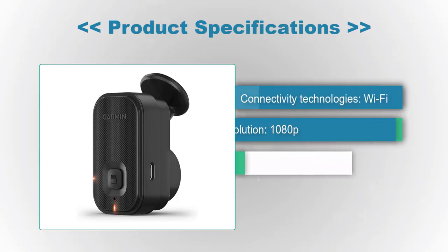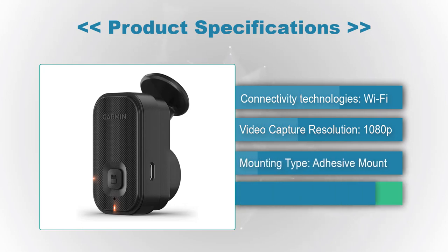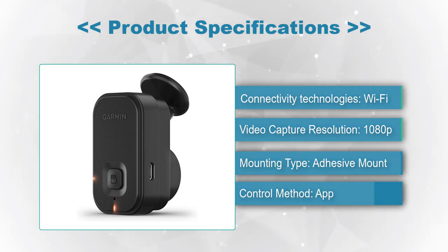Product Specifications — Connectivity Technologies: Wi-Fi. Video Capture Resolution: 1080p. Mounting Type: Adhesive Mount. Control Method: App.